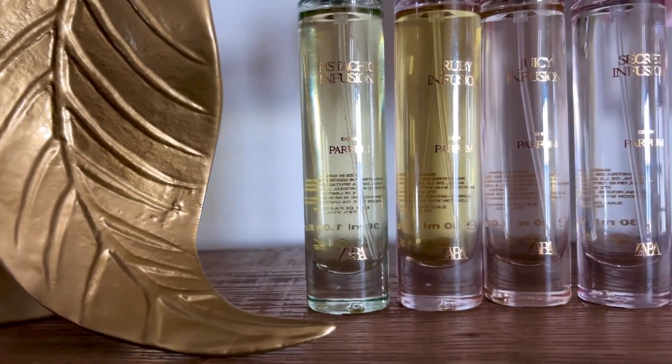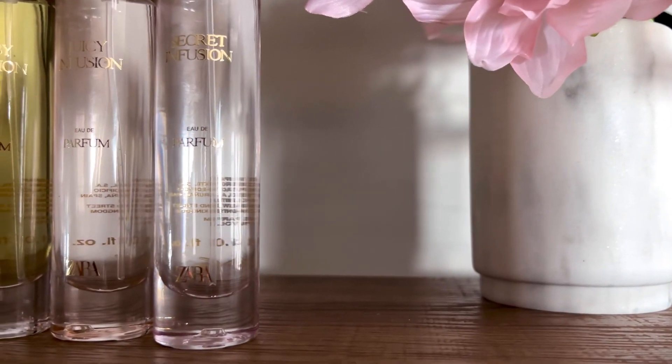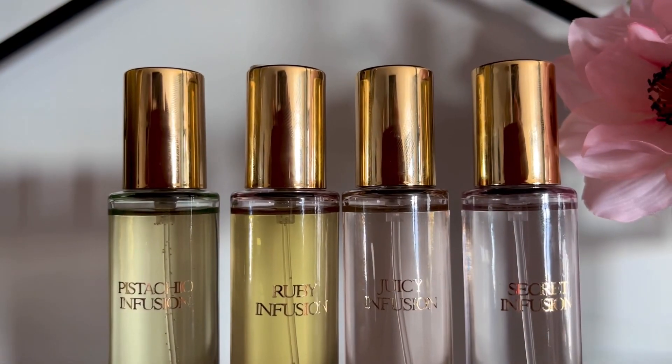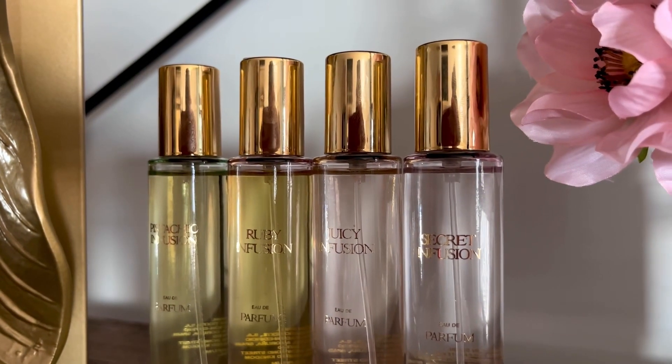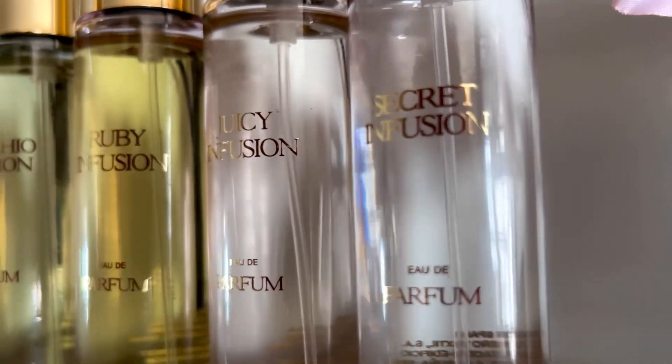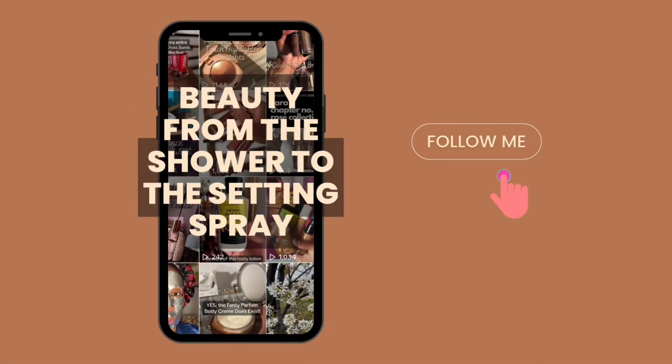Which one was your favorite? Tell me in the comments below. My next post will have some perfume layering combos for the Zara Infusion Chapter 9 collection, plus I have reviews for most of the new Zara releases coming soon. Until next time, I am Pearl Denise and this is Beauty Body Pearl.